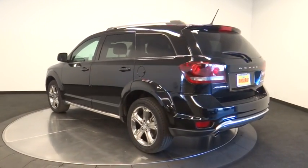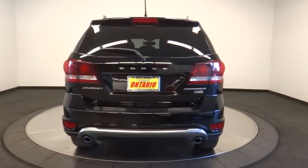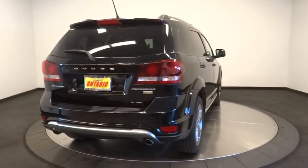This vehicle has less than 45,000 miles. Here are some of this vehicle's great options: stability control, traction control, anti-lock braking system.